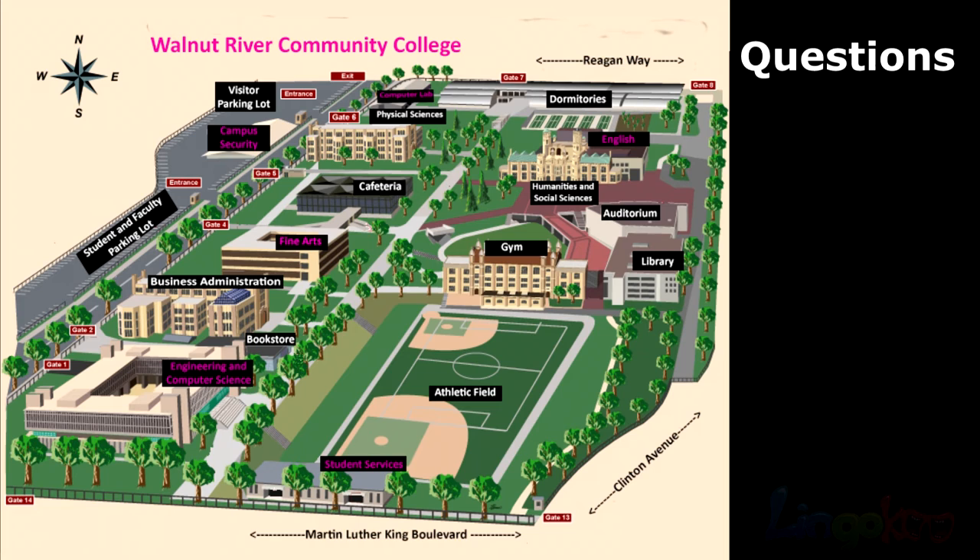Number 3. What is across the humanities and social sciences building? What is across the humanities and social sciences building?